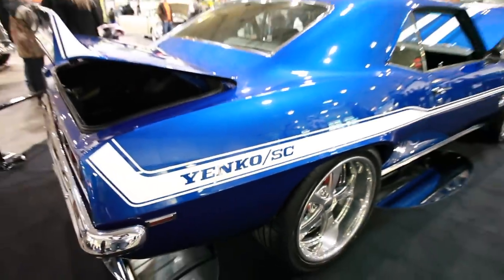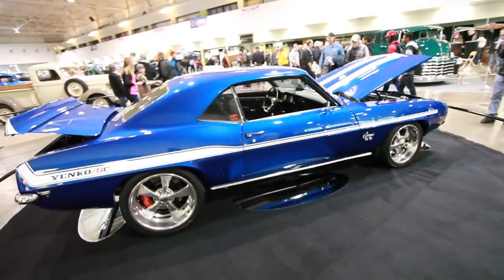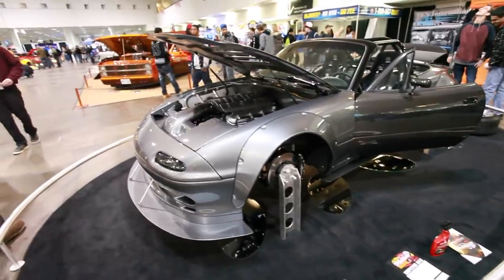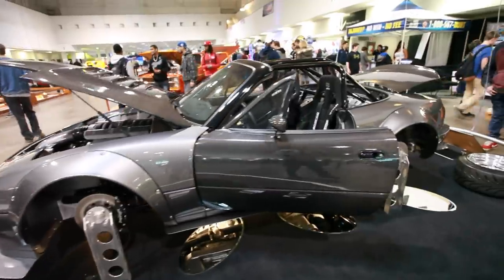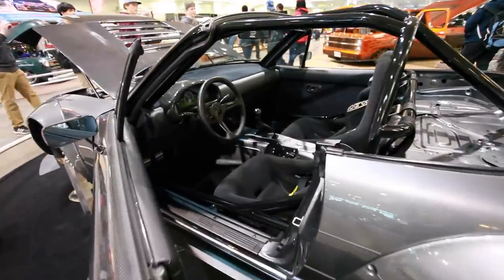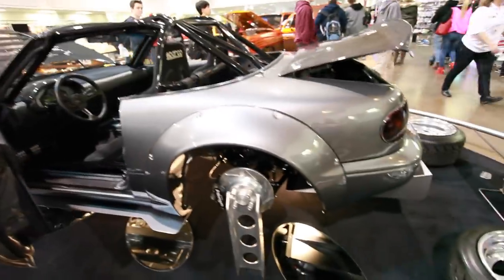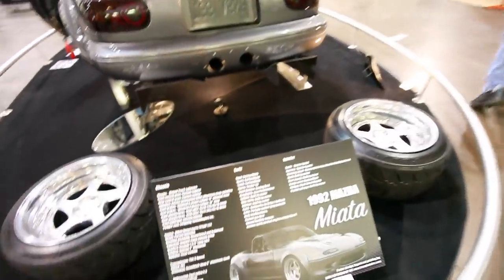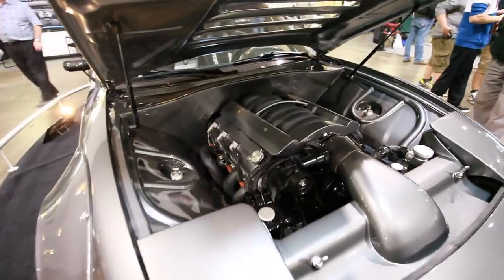Ken was seriously smitten by this Yenko Super Camaro, one of just 104 ever built, and was really the car that inspired the Copo Camaro in '69. For me, this was the car of the show: Brad Ruder's 1992 Mazda Miata. I know it's a hot rod show and this thing was in the main hall, so it was definitely pissing off some of the old school guys. But the build quality is second to none, the attention to detail is spectacular, the fit and finish is just perfect. I loved everything about this Miata. Oh, and did I mention it's got an LS3 under the hood?